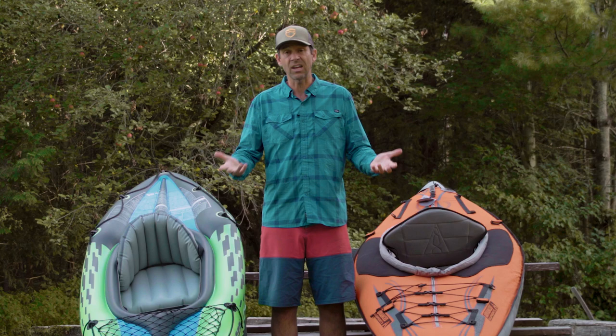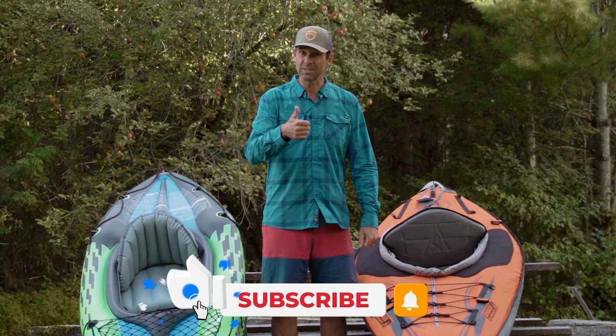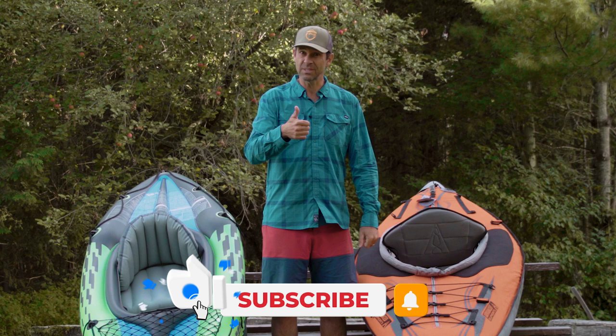If you did enjoy this video, give it a thumbs up and check out the Paddle TV channel — we've got lots more gear reviews, tips, and anything paddling. Leave a comment, let me know what you want to see, and I'll see you next time for something paddling.